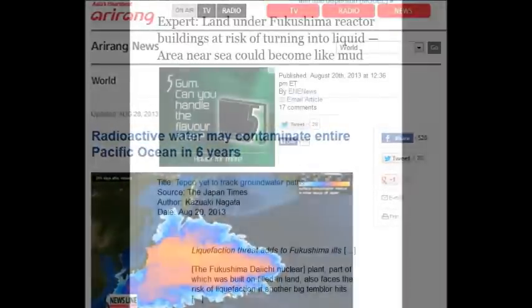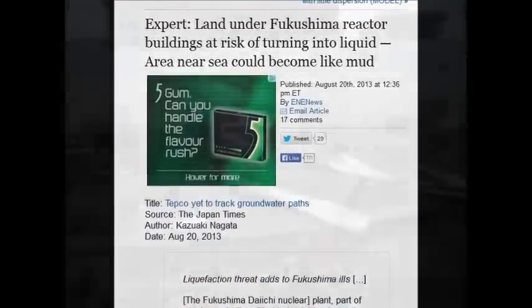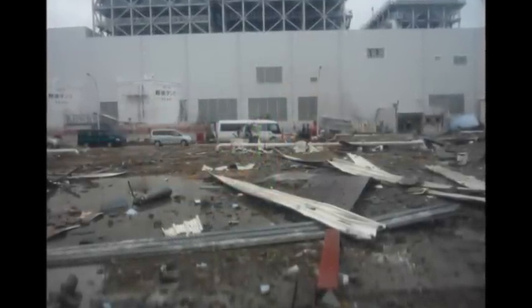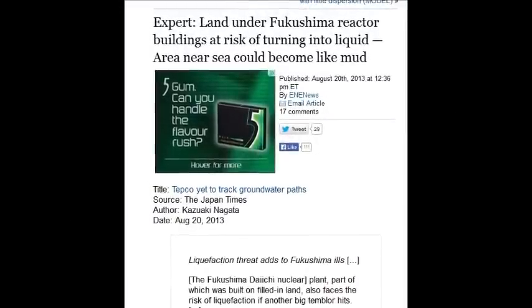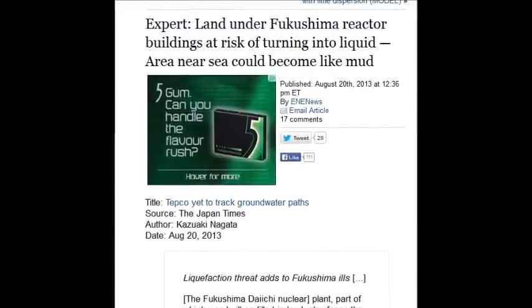Land under Fukushima reactor buildings is at risk of turning to liquid because material is flowing up, the earth was fractured, and ocean water flowed through all those fractures — liquefaction. And every earthquake makes conditions at that site worse, and they have many earthquakes every year.